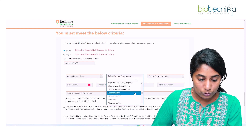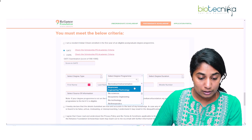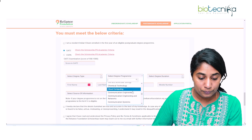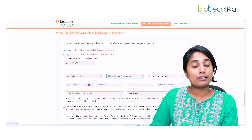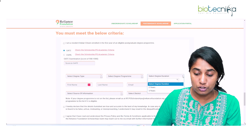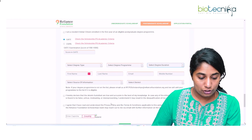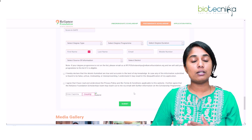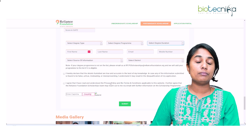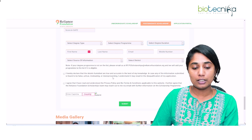The life science programs listed include biochemical engineering, biochemistry, bioengineering, bioethics, bioinformatics, biomechanical, biomedical, and more. You select your degree, then the degree duration from the dropdown. Then provide your personal details: name, email ID, mobile number, and district, and submit the eligibility form. Once submitted, your login details will be sent to your email and you can proceed to apply for the scholarship.